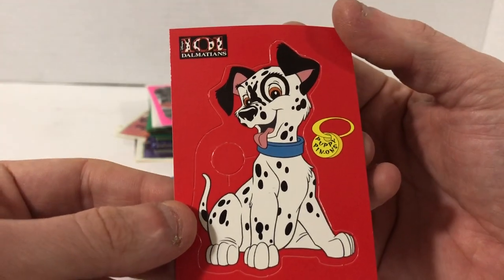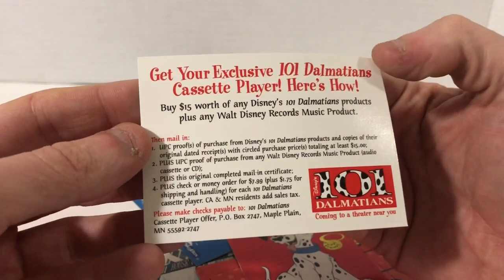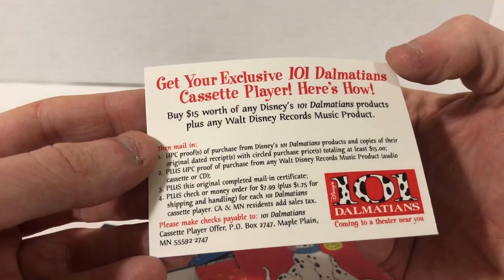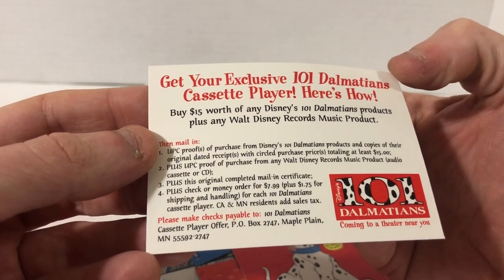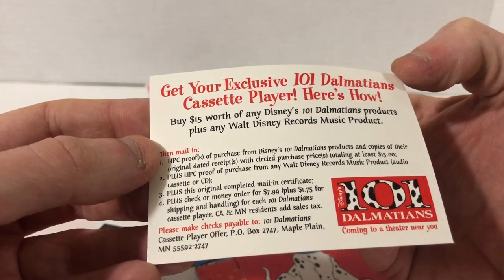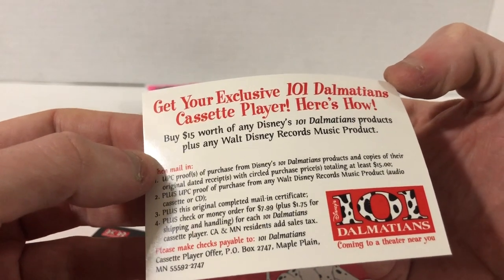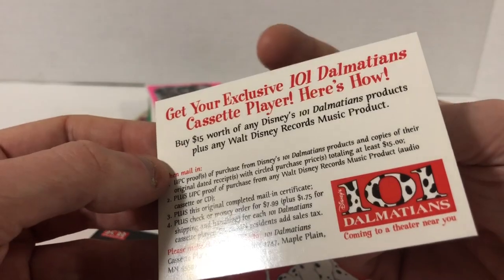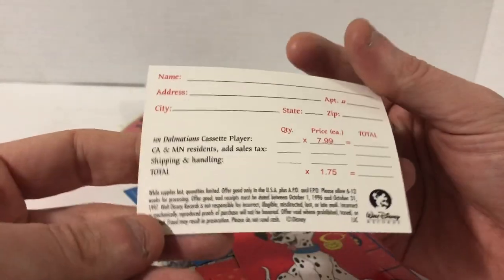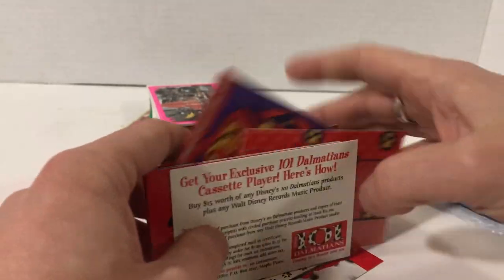That was rather impressive — I wasn't expecting it, because it just felt like your average pack. And it still found time to put in an ad card for a cassette player. You get it if you buy $15 worth of 101 Dalmatians products — they gave you a cassette player. That's actually kind of interesting. I guess they could afford to do that when they were selling all these super cool cards.